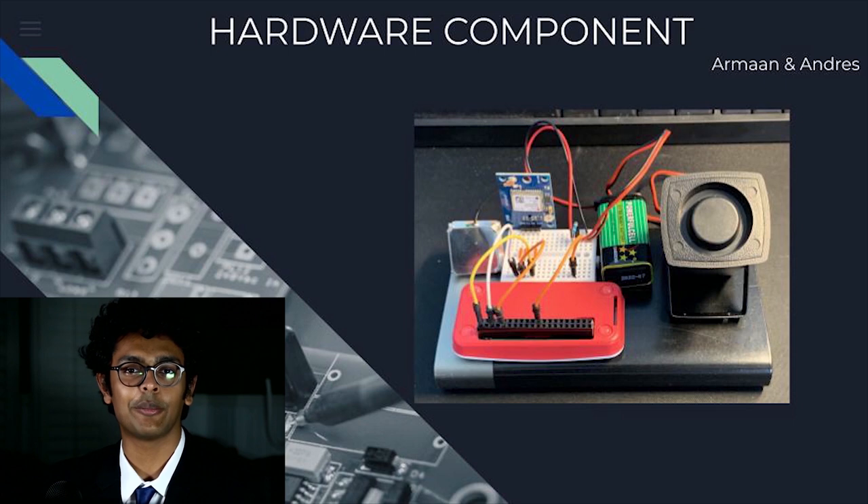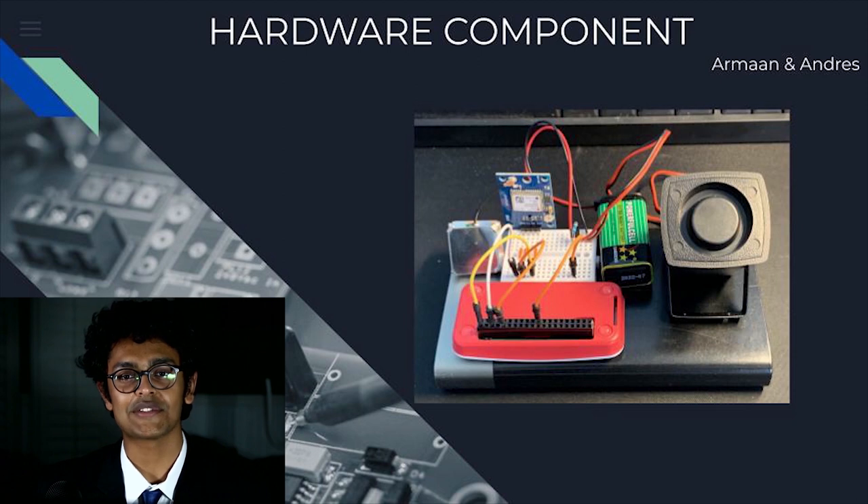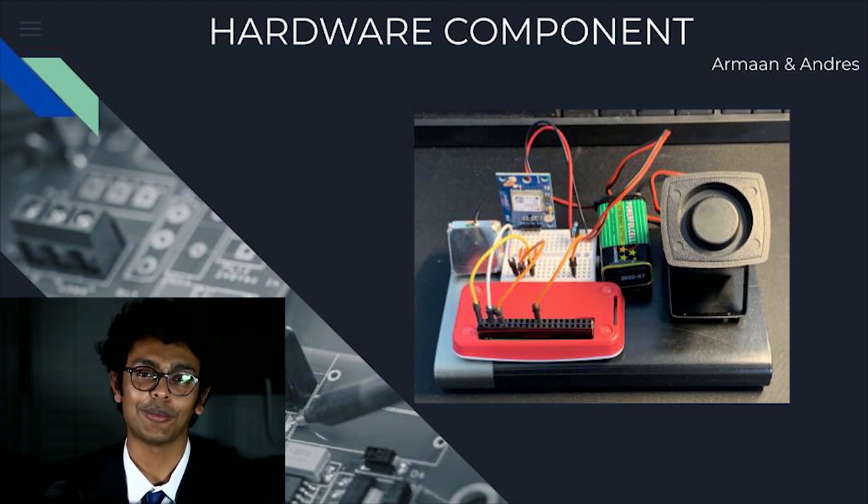Good day. My name is Armand Krishnar and I am part of the hardware sub-team for MSE 102's Team Alpha this term. Two of the main things I focused on were hardware design using SolidWorks and Eagle PCB, as well as circuitry development using breadboards and jumper cables.